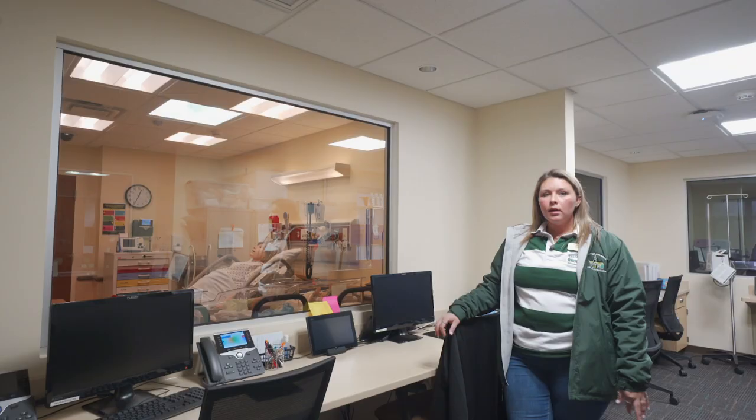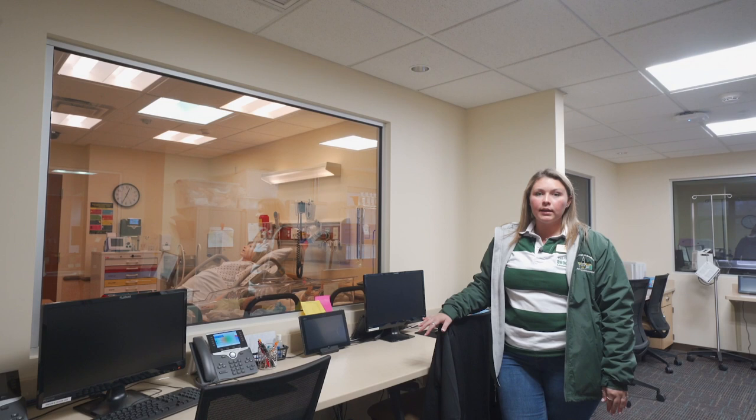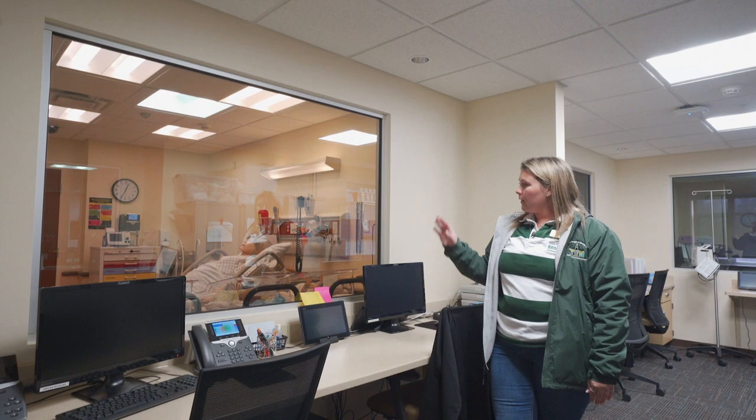This room that we're currently in is a control room. This is where all of our professors sit while we are completing our simulations. They can see through a two-way mirror and critique and assess our skills in a real clinical-like setting.